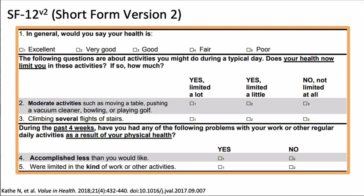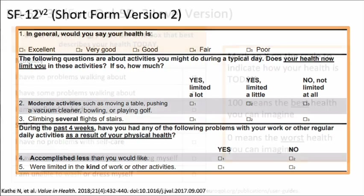The Short Form 12, Version 2, Health Survey is a 12-item abridged version of the more well-known 36-item questionnaire, used to assess general health outcomes from the patient's perspective. Examples include how the respondent would rate his health, whether he's limited in activities, and whether work or daily activities have been impacted by physical health over the last month. Questions relate to eight domains of health outcomes, including physical and mental health, among others.